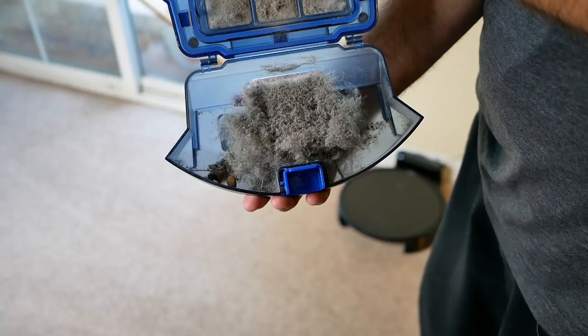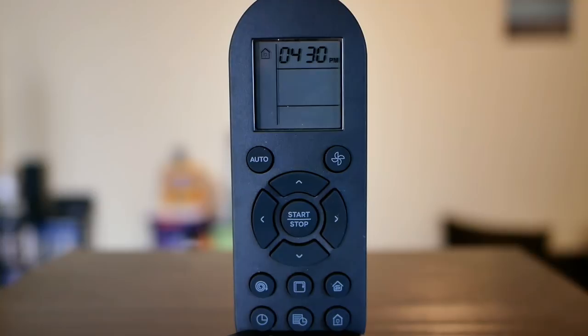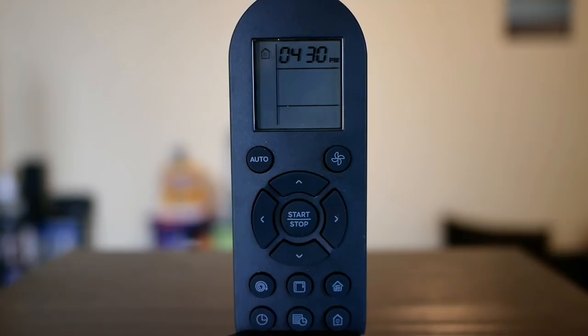The remote is very customizable depending on how you want to clean. Most people are going to use auto mode because it's simple and easy to use. The suction settings are standard, Boost IQ — which changes on the fly — and max. I tend to use max for my area because there's a lot of carpet that traps stuff, especially dog hair. It's simple and easy to use with lots of different patrol patterns available.